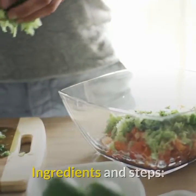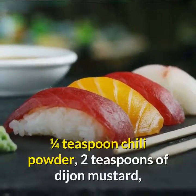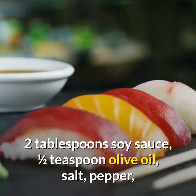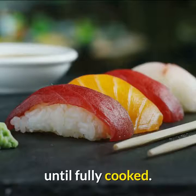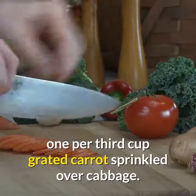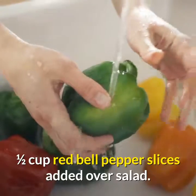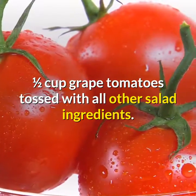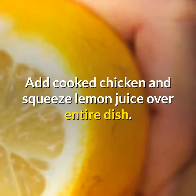Ingredients and steps: One chicken breast with one half teaspoon garlic powder, one quarter teaspoon ginger powder, one quarter teaspoon chili powder, two teaspoons Dijon mustard, one tablespoon maple syrup, two tablespoons soy sauce, one half teaspoon olive oil, salt, pepper, and lemon juice — all tossed in the pan over medium heat until fully cooked. One cup shredded cabbage spread onto plate. One third cup grated carrots sprinkled over cabbage. One half cup red bell pepper slices. One quarter cup green beans. One eighth onion sliced. One half cup grape tomatoes tossed with all other salad ingredients. One half cup brown rice added to salad. Add cooked chicken and squeeze lemon juice over entire dish.